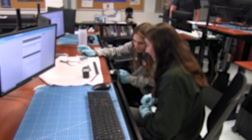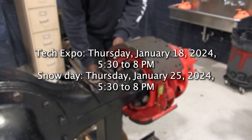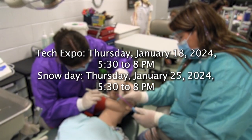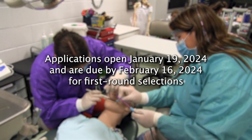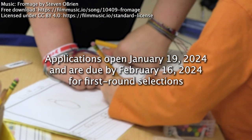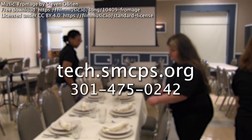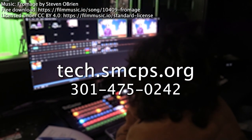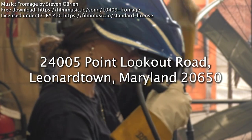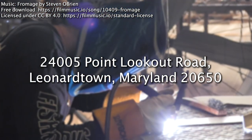If you missed the meet and greets, drive on by the Tech Expo to learn more. The Tech Expo will be held on Thursday, January 18th, 2024, from 5:30 to 8 PM. If needed, the snow day is Thursday, January 25th, from 5:30 to 8 PM. Applications open on Friday, January 19th. Applications must be turned in by Friday, February 16th to be considered for first round selections. Visit tech.smcps.org for more information, or call 301-475-0242. The Tech Center is located between Leonardtown High School and Leonardtown Middle School at 24005 Point Lookout Road, Leonardtown, Maryland 20650.